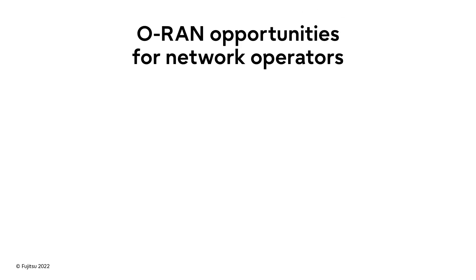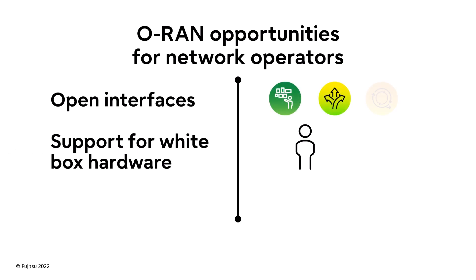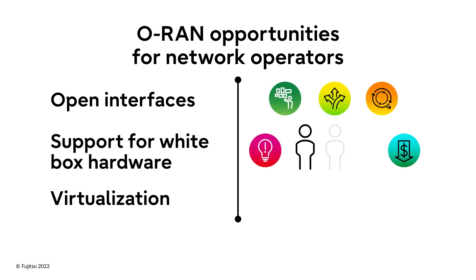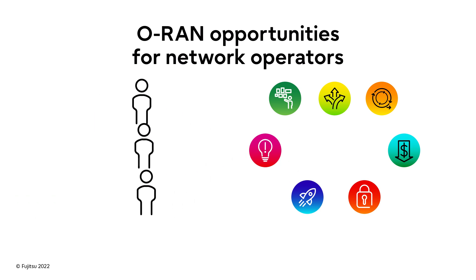ORAN is an enormous leap forward in mobile networking, and it brings great opportunity for network operators. Its open interfaces, support for white box hardware, and virtualization bring a wider choice of vendors, operational efficiency, network resiliency, and rich innovation.